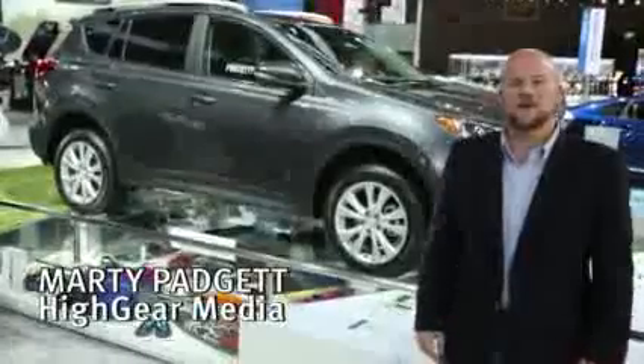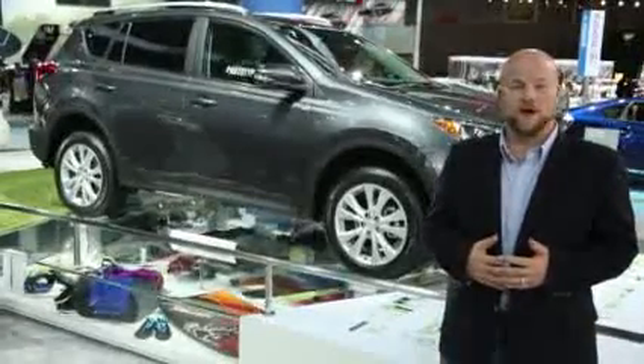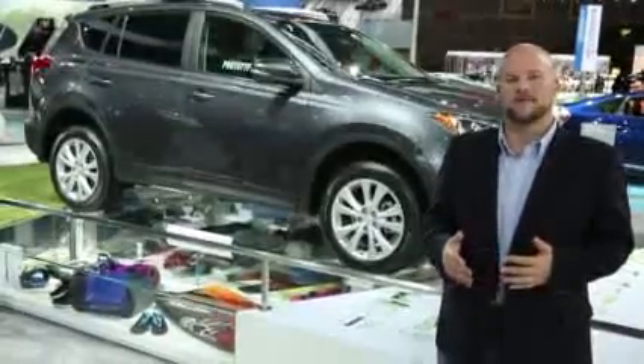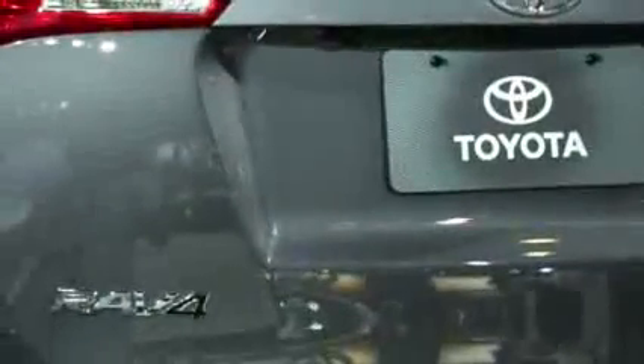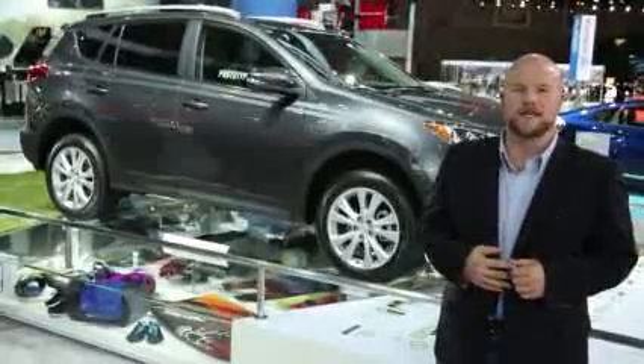Hi, I'm Marty Padgett. We're here at the Los Angeles Auto Show and we're talking about crossovers. In the past couple of years we've had a brand new Honda CR-V and a new Ford Escape, and it's time for the other big player in this segment to bring a new entry. It's the Toyota RAV4, and this time around it's notable because it drops its six-cylinder option and it drops its third row seat.